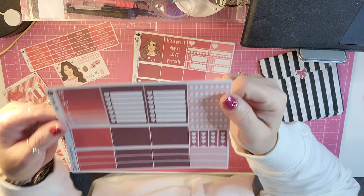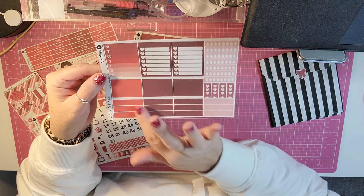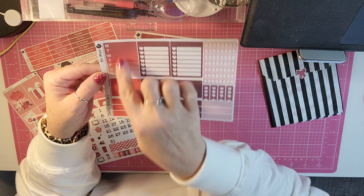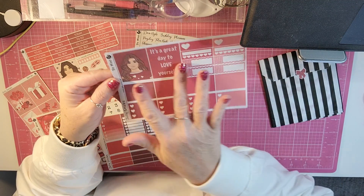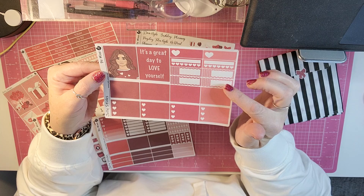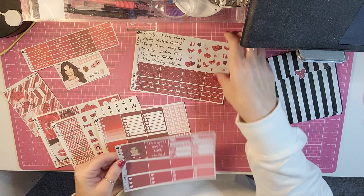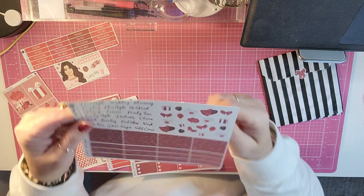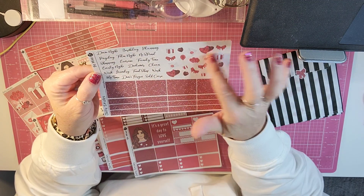For the third page, you get habit trackers, checklist boxes, some more headers, and a Monday through Sunday. Then for page four, you get a couple more of the picture boxes, some top threes, some habit trackers, and functional boxes. And then on the last page, you get your glitter headers, some scripts, and some deco.